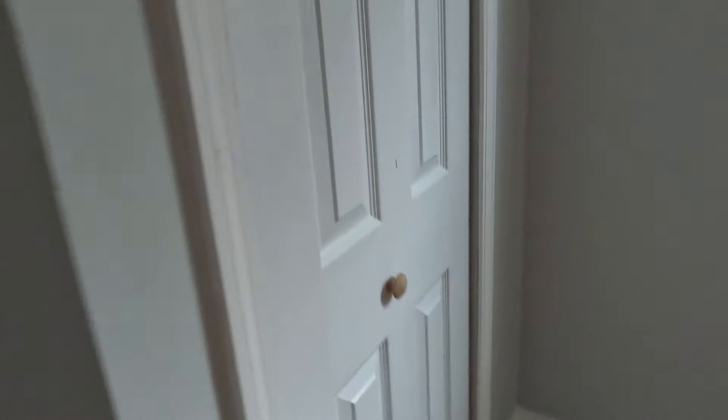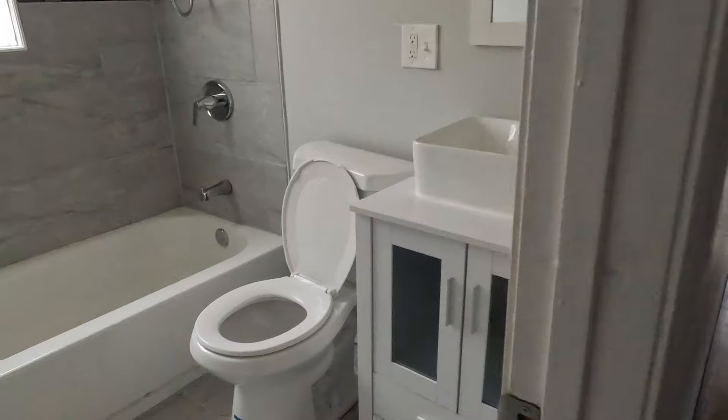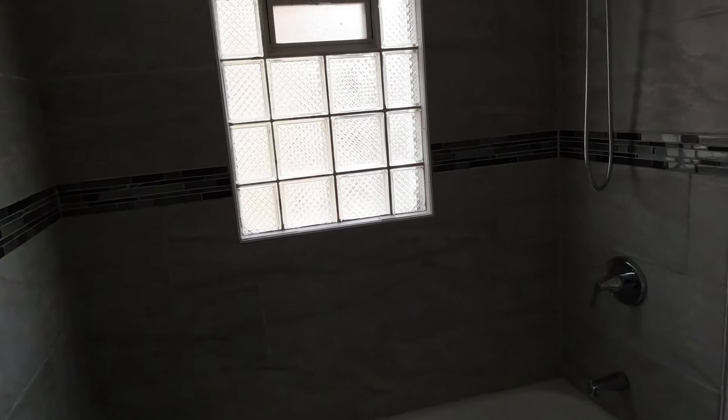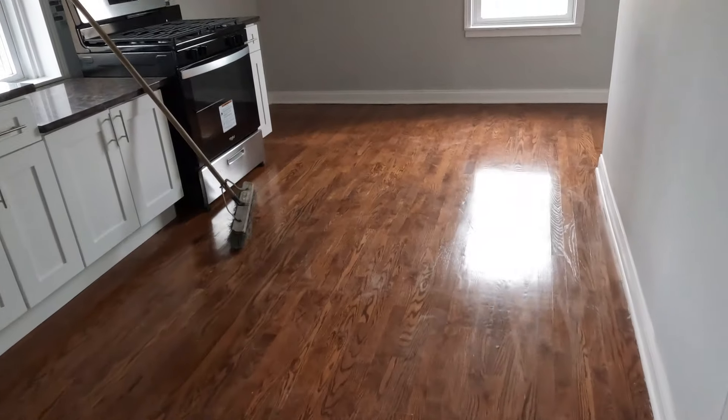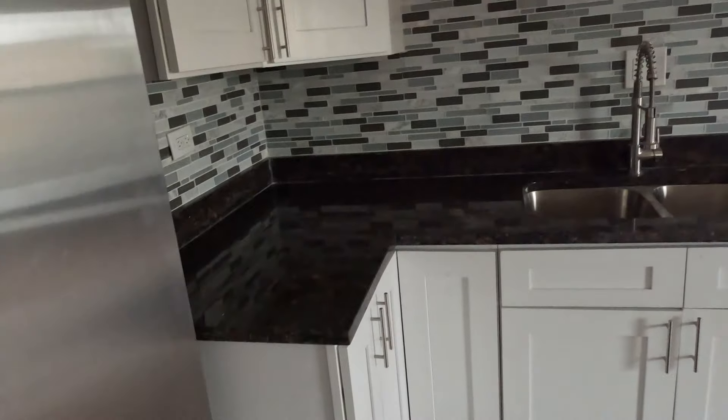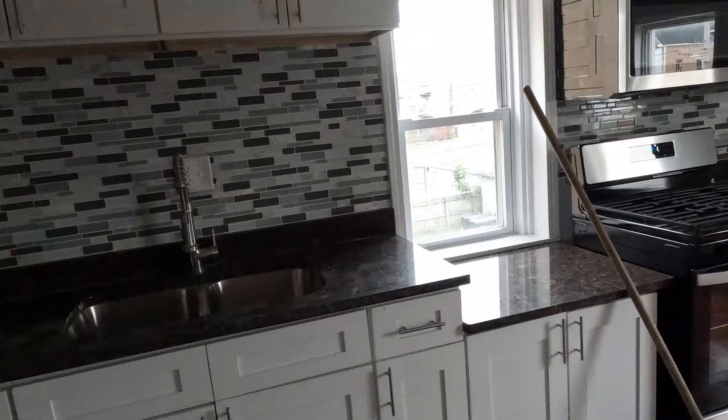We've got some closet space and some storage. Let's check out this bedroom — not bad. I'd say it's about not quite 10 by 10, maybe 9 by 9. Let's check out the closet — small closet. And while we're here, we've got more storage; some of these storage areas are bigger than the closets. Then we've got the bathroom — everything looks good in here as well. And last but not least, the kitchen area. Pretty much the same cabinets and countertops as downstairs.